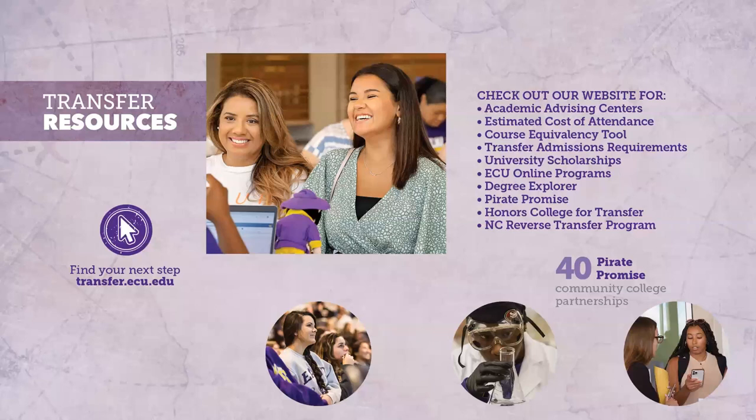We have some great transfer resources. The course equivalency tool is a great way to see how your credits from your current institution will transfer to ECU. We also have degree plans for those attending a North Carolina Community College, which are really helpful. Check out ECU online programs and Degree Explorer as well. We also have great academic advising — you can reach out to advisors for any assistance you need with class registration.